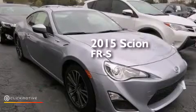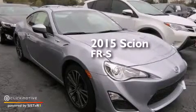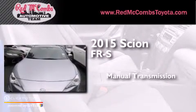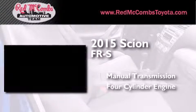This is a brand new 2015 Scion FR-S. This car has a manual transmission and a four-cylinder engine.